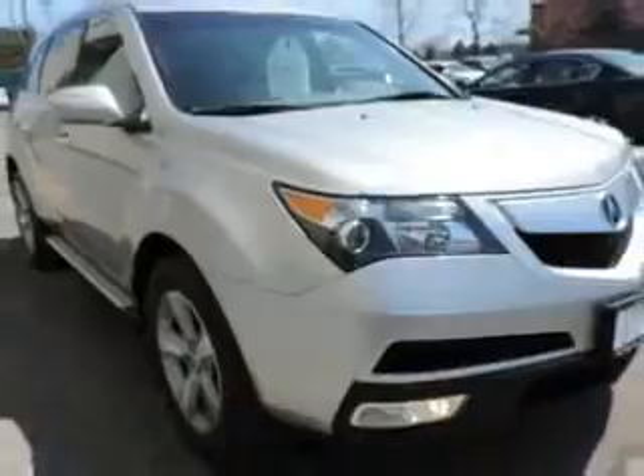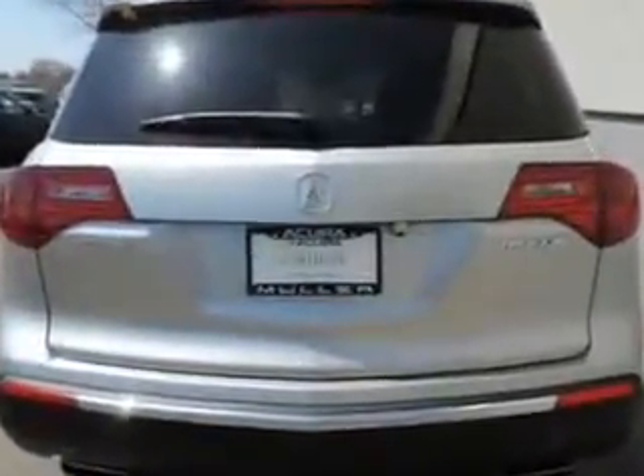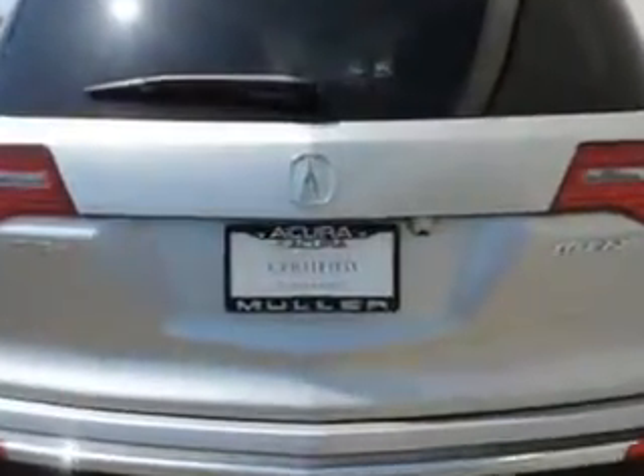Check out this Palladium Metallic 2011 Acura MDX SUV all-wheel drive, equipped with a 6-cylinder engine and an automatic transmission. Enjoy an impressive 21 miles to the gallon on this family SUV.